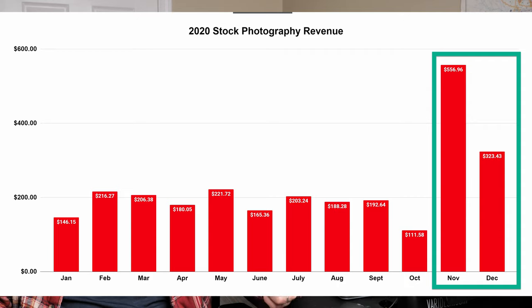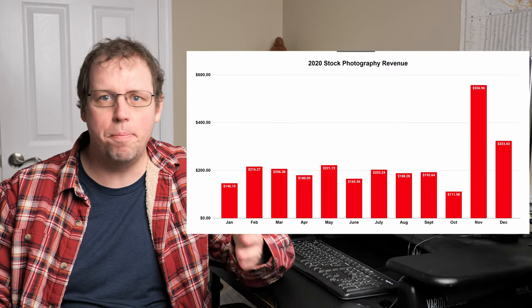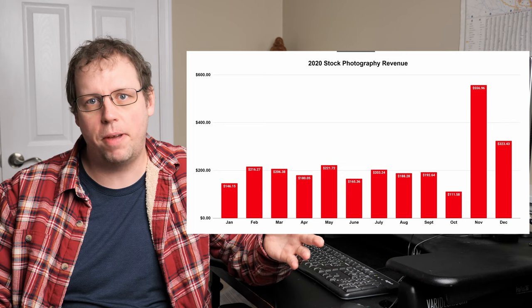If you exclude Ivanto Elements, I made about $360 less in 2020 than I did in 2019. The reason I'm excluding Ivanto Elements is that around mid-2019 they changed the way they paid contributors and I went from making about $250 a month to about $2 a month. So it really isn't a fair comparison. Ivanto was a great site in 2018, but in 2020 it's not that great, and going into 2021 I don't see much of a change.